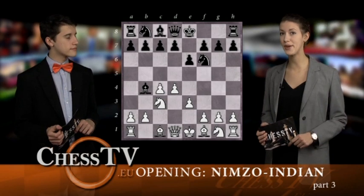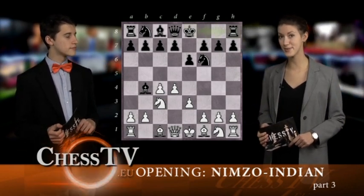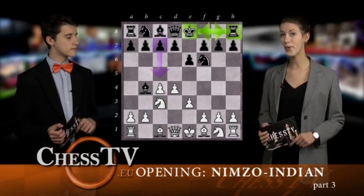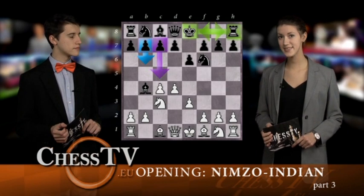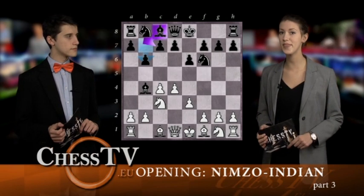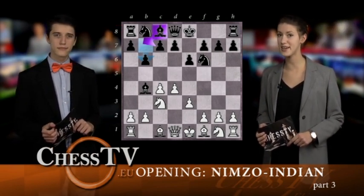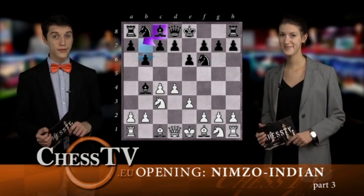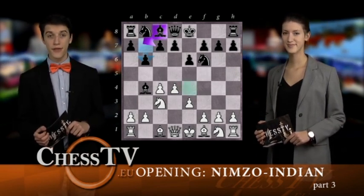Now it's Black's turn to pick one of several moves. Black can either choose to play Castle Kingside, c5, or b6. Let's begin with analyzing b6. The move prepares for Bishop to b7 and goes hand-in-hand with Black's plan to target the center by using pieces instead of pawns.